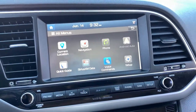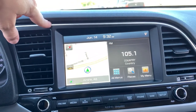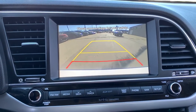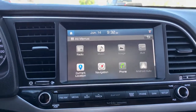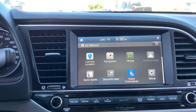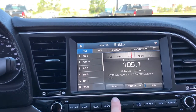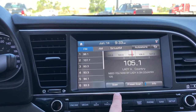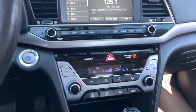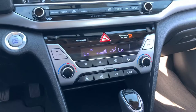Into your entertainment center, you do have your home screen giving you a snippet of what's going on with the rest of your apps. You do have navigation in here and a beautiful backup camera. For the radio itself, you have AM and FM capability as well as SiriusXM Satellite Radio. This is also Google Android Auto and Apple CarPlay compatible, and you can connect through Bluetooth or USB.